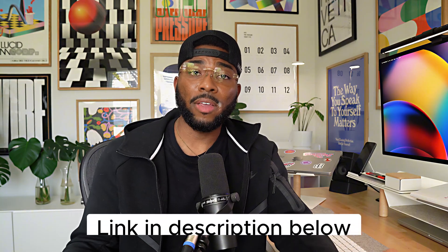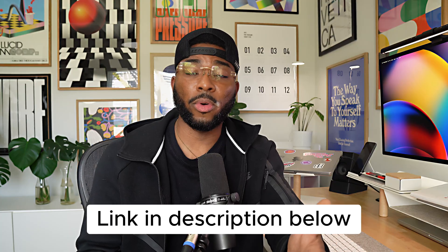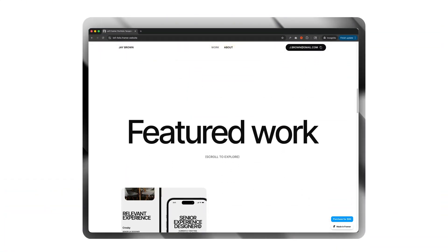Those are the five hero design layouts that you should use as inspiration for your own portfolio. I'll leave a link to all the portfolios I shared today down in the description below if you want to check them out. And if you enjoyed this video, I also wanted to remind you about my framework template, Lo-Fi — it's designed to help product UI/UX designers just like you build a portfolio that stands out and cuts through the noise.